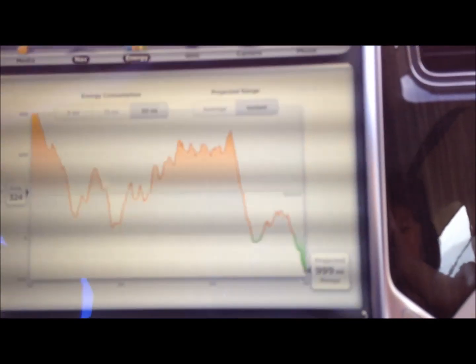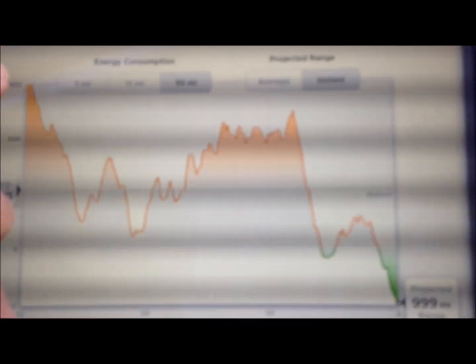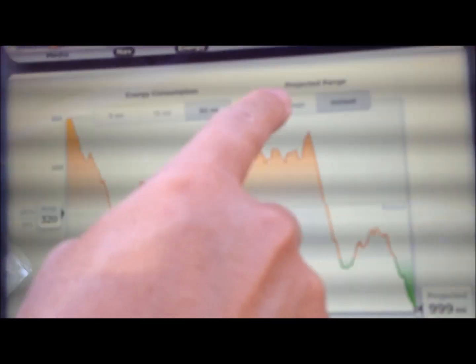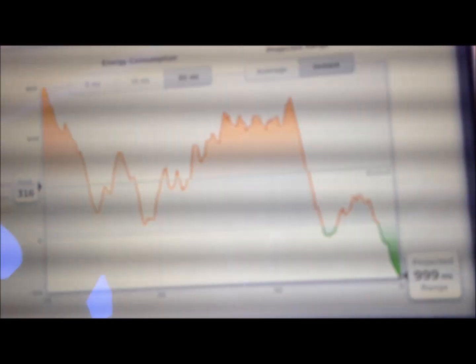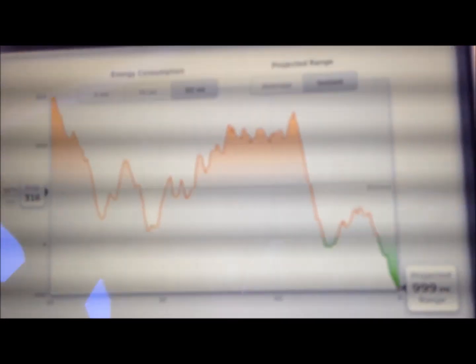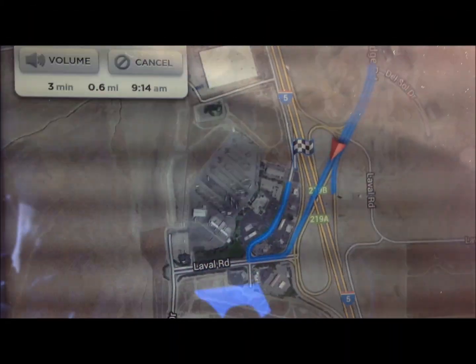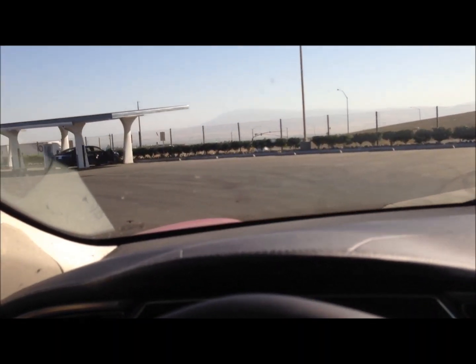We just passed the Tejon Pass at 4,400 feet of elevation, and you can see we are using a lot of electricity going uphill. Now we are on a descent and using less energy — you can see we are going downhill. We are driving toward our first charge station, our first stop at Tejon Pass.